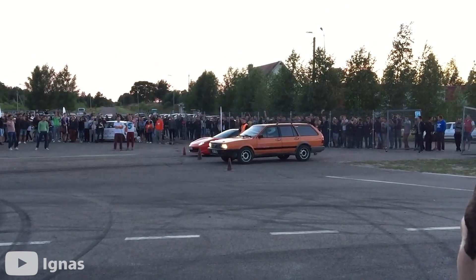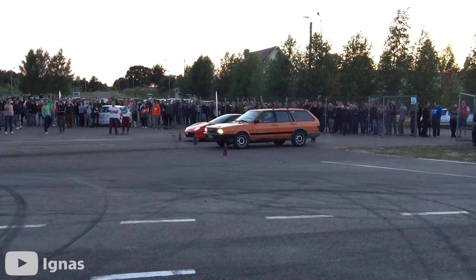Watch as this old VW Passat goes against a Ferrari 458 Italia.